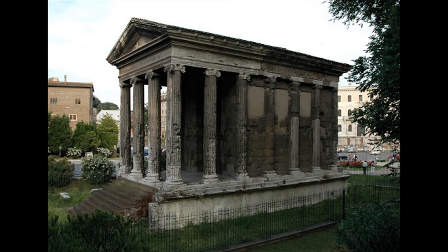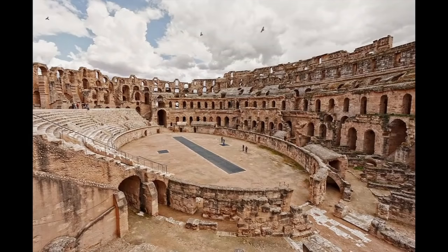Let's take a look at a few fascinating examples. We'll start with amphitheaters. Although gladiators and beast hunts are a thing of the past, a handful of the best-preserved Roman arenas are still in use.